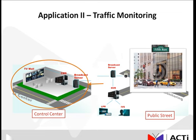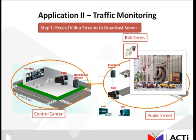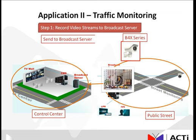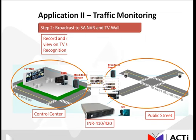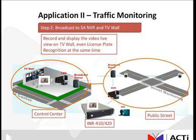Again, it only takes two steps. The ACTI B4X series outdoor zoom bullet cameras are installed. You would first record all the video streams to your broadcast server, then subsequently broadcast the footage to the stand-alone MVR, aka the INR 410-420, which would then send the live view footage back to the CMS at the control center and display it on the TV wall. You can even run license plate recognition at the same time.